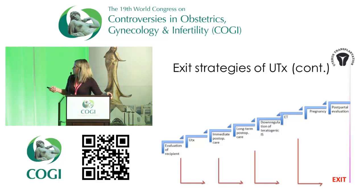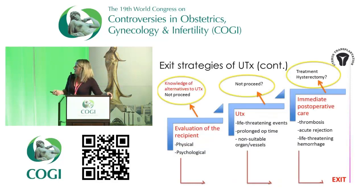We have divided the procedure into different steps, each with an exit strategy. The first step is prior to transplantation, during evaluation of the recipient. It's important that the recipient has knowledge of the alternatives she has for parenthood. And if you see that anything is wrong with the recipient — physically or psychologically — do not proceed.